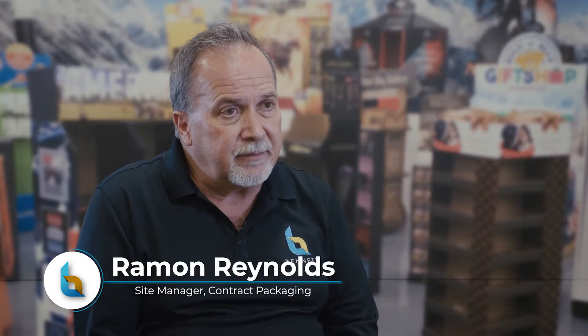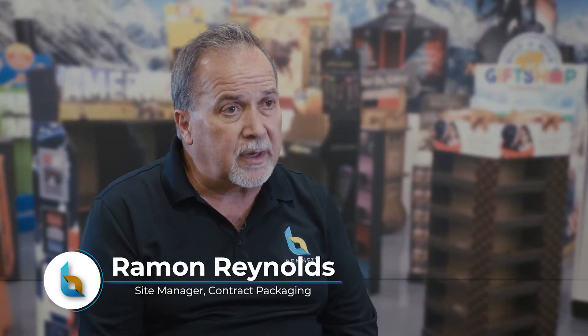My name is Ramon Reynolds. I am the site manager for our contract packaging division here at Bennett Packaging.